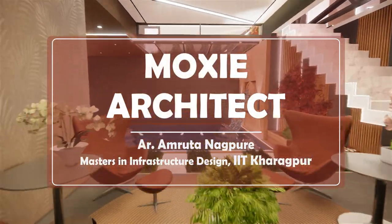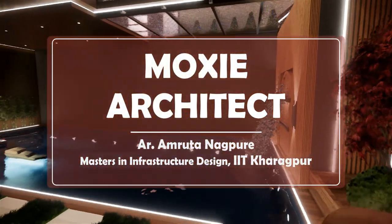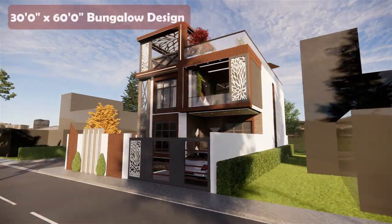Hello and welcome to Moxie Architect. In today's video we will see a 30 x 60 feet plot luxurious bungalow design.